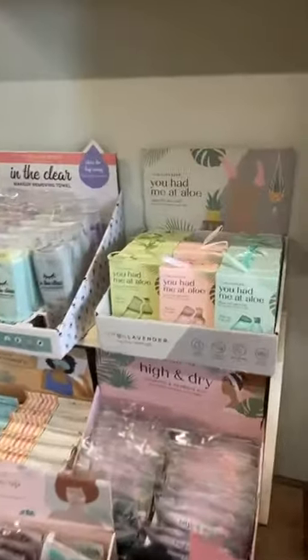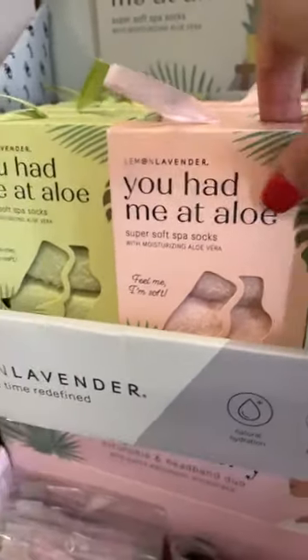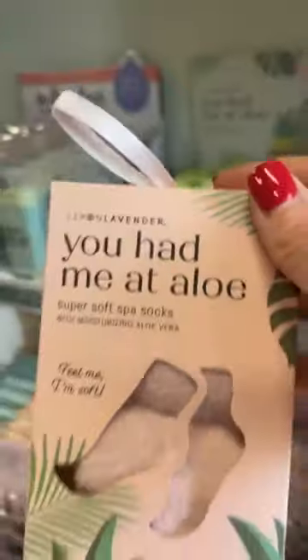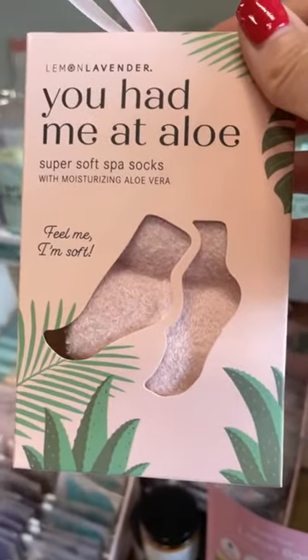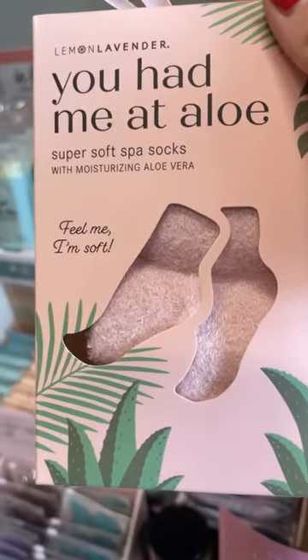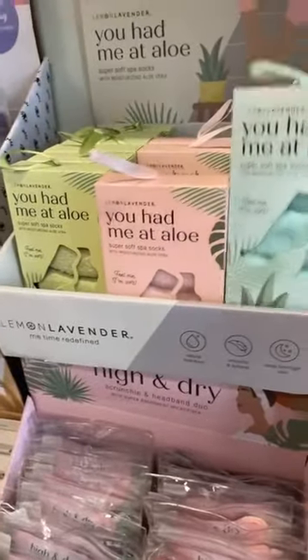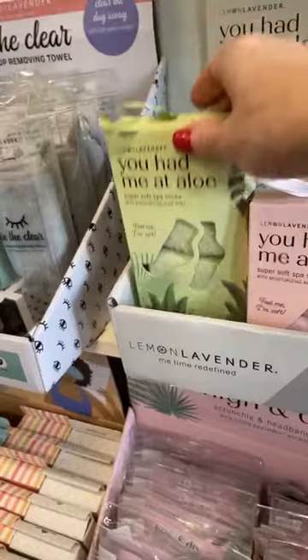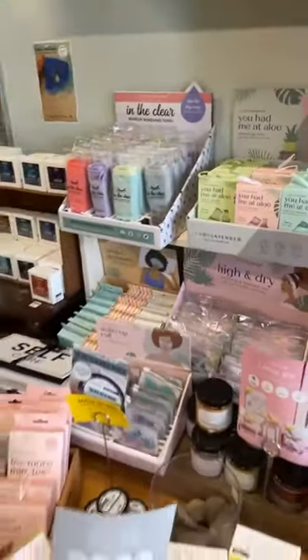Another brand new favourite in our spa section — oh my gosh, you had me at aloe! These are spa socks with aloe inside. They are so soft — it even says that on the package: 'Feel me, I'm soft.' We have pink, a cute little aqua colour, and then a very pale green. Super moisturising and lovely — great for that self care.